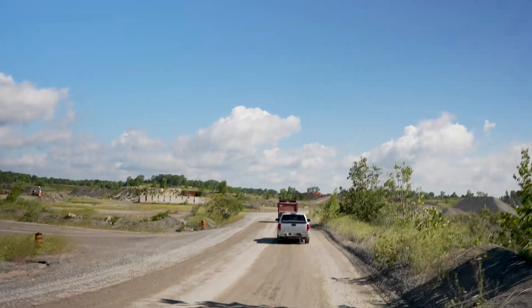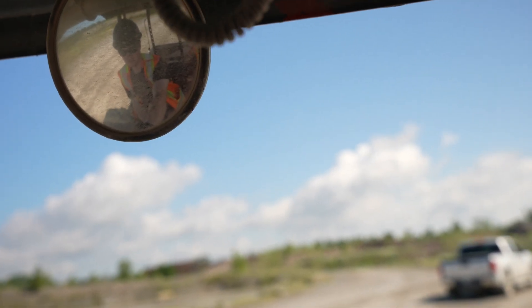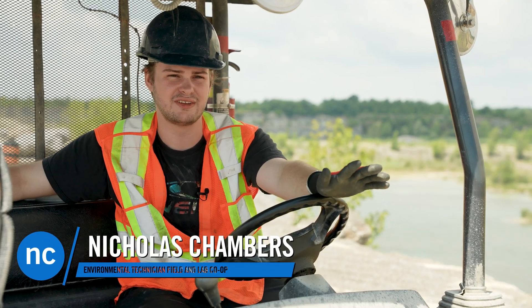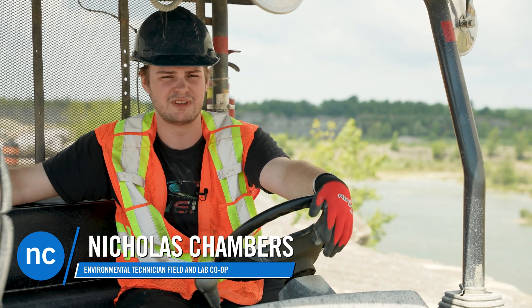I'm Nicholas Chambers and I'm taking the environmental technician field and lab co-op course at Niagara College. The environmental technician program covers a lot of fields, from rocks to chemistry to biology — I just figured it was a perfect gateway to the industry.